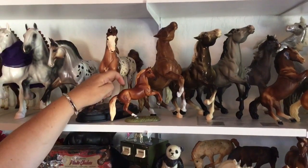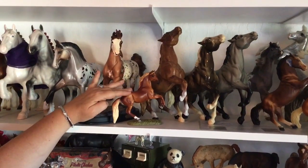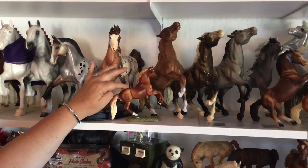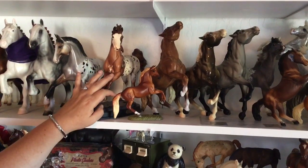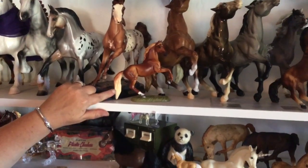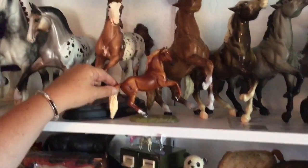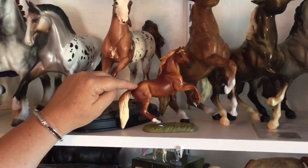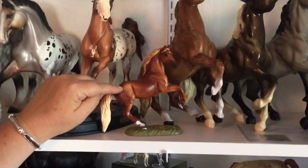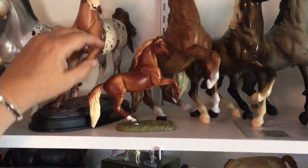This little guy — Breyer has started getting into resins. Most Breyers are made of plastics, but they've started doing a few resins, so he is solid resin. This guy is part of their Horses and Art series. This is Whistlejacket — I think he's from a George Stubbs painting. They have a couple where they feature famous horses from art and then made little scale models of them. He's really cool; it's a really neat painting I'd like to see someday.